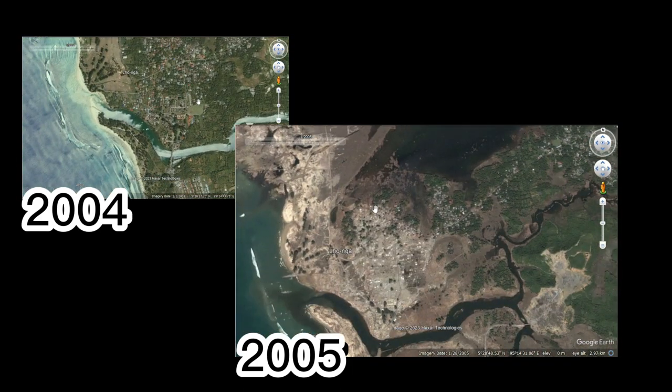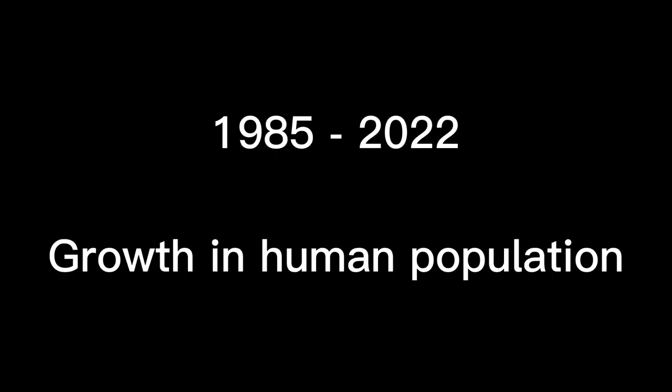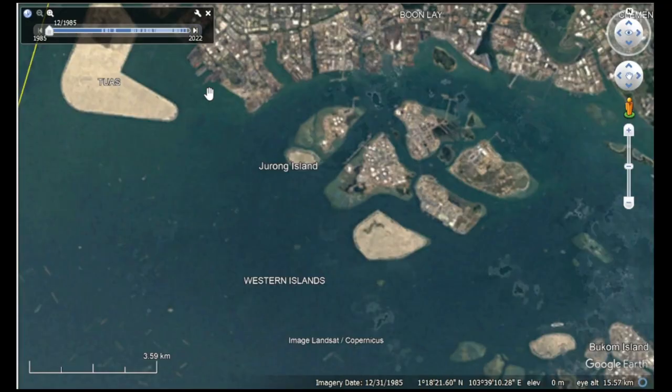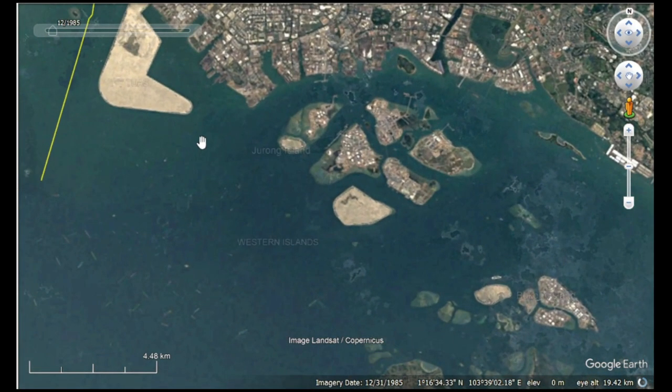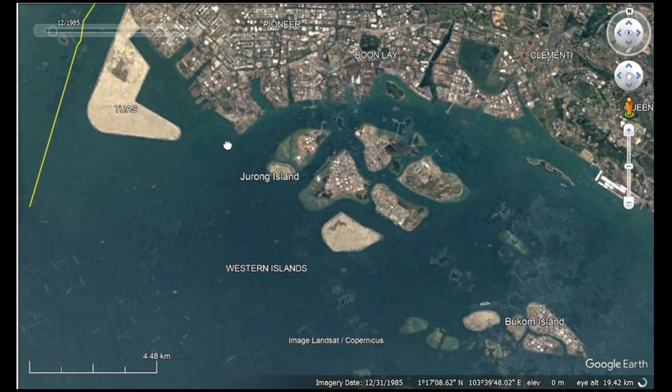Truly terrifying what nature can do. But with destruction comes construction, and these next photos I found show the insane growth of population in the last 40 years.